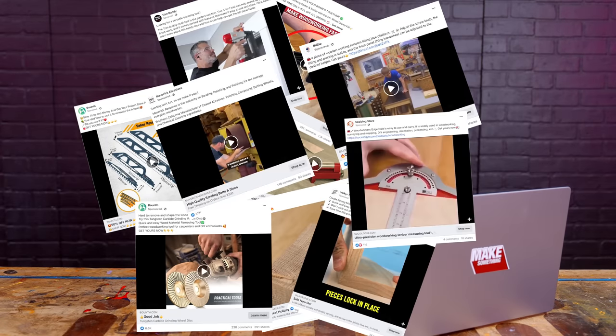Facebook knows that I'm a woodworker so it serves a lot of sketchy woodworking ads to me, and today we're gonna buy all of them. This video is brought to us by Squarespace.